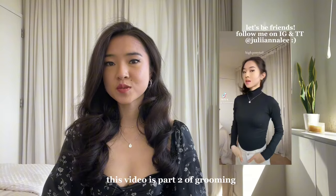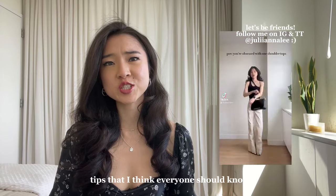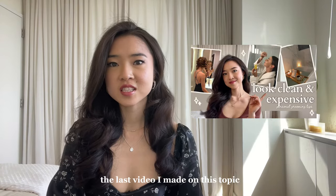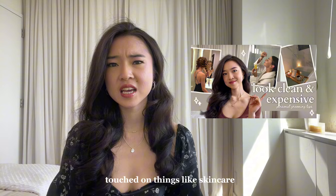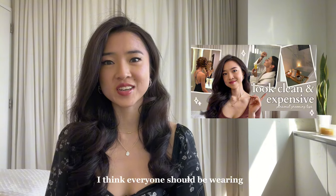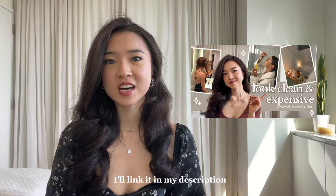Hi guys! Welcome to my channel. I'm Juliana. This video is part two of grooming tips that I think everyone should know to feel polished and put together. The last video I made on this topic touched on things like skincare, sleep, nail care, as well as the type of underwear I think everyone should be wearing. Make sure to check that video out — I'll link it in my description.